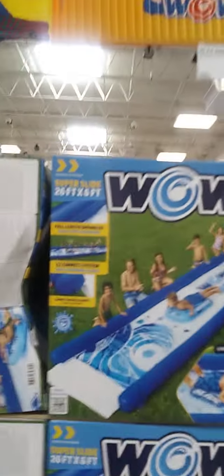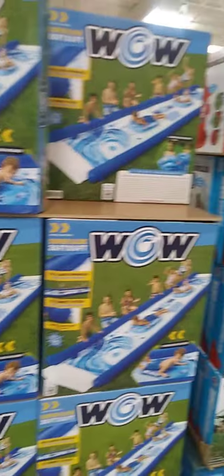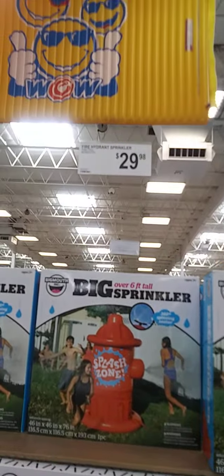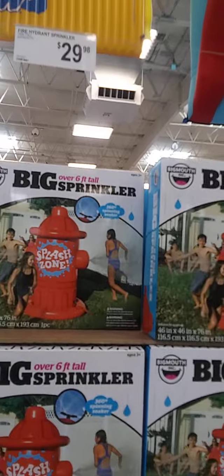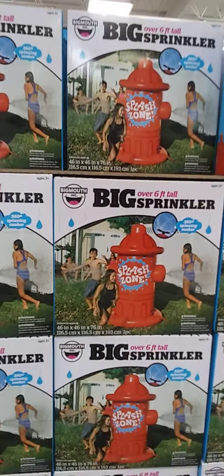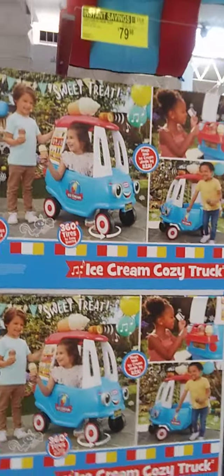You can see what it is on the package. Then you have a fire hydrant sprinkler, $29.98. That looks like fun. I've played with a lot of water stuff. That's the same product that I've shown a lot of those.